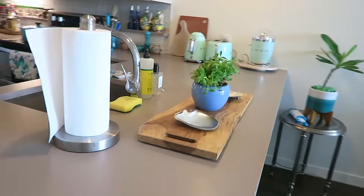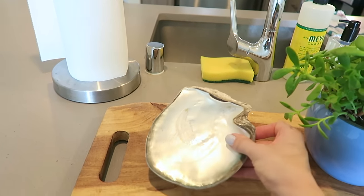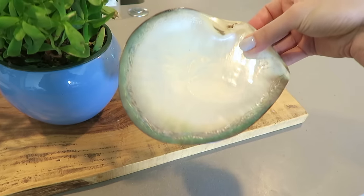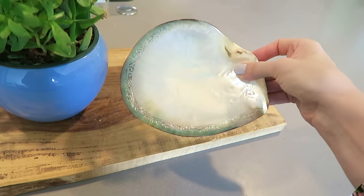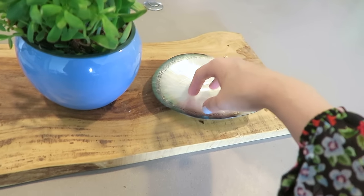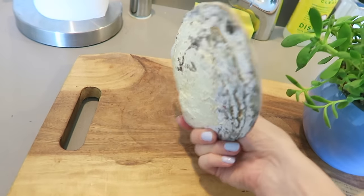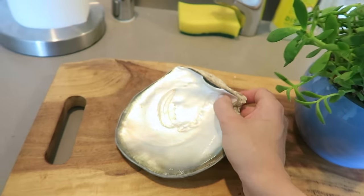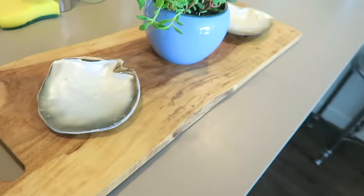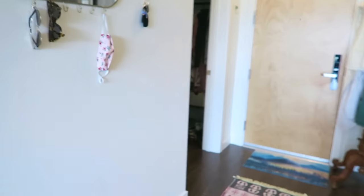I've got my Tahitian shells here — you'll see little nods to my jewelry design business throughout the apartment. These are actually from French Polynesia when I was over there visiting pearl farms for my line. This one is from Moorea and it's been polished and carved — you can see how shiny it is, and this is the luster that goes onto the pearls over a multi-year process. And this is a completely raw one that hasn't been touched or polished at all, so I think that's kind of neat to see that contrast.